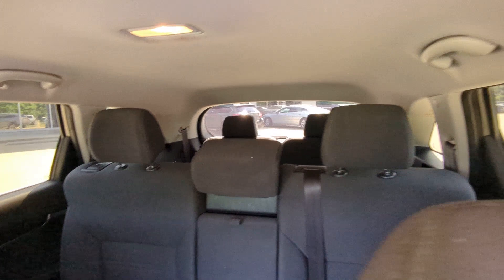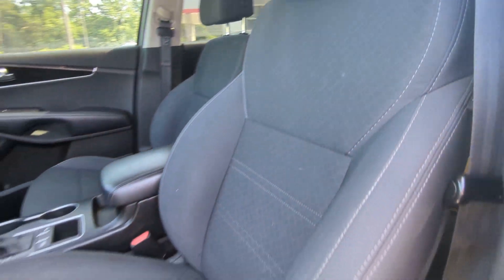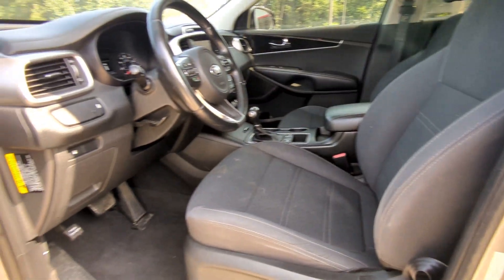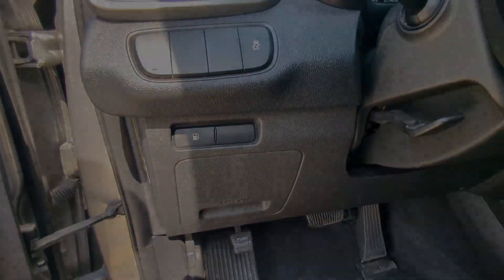Keyless entry, backup camera, wood grain interior trim, satellite radio, heated mirrors, Bluetooth connection, steering wheel audio controls, aluminum wheels, alarm, third row seat.